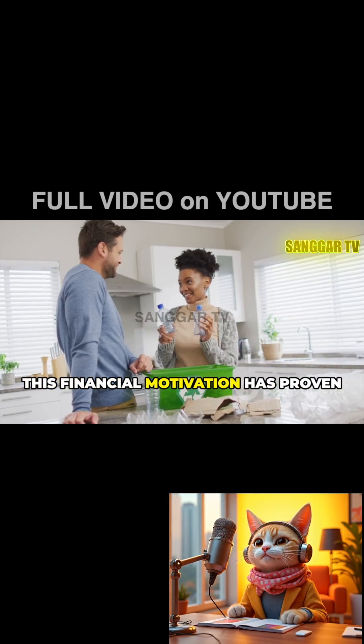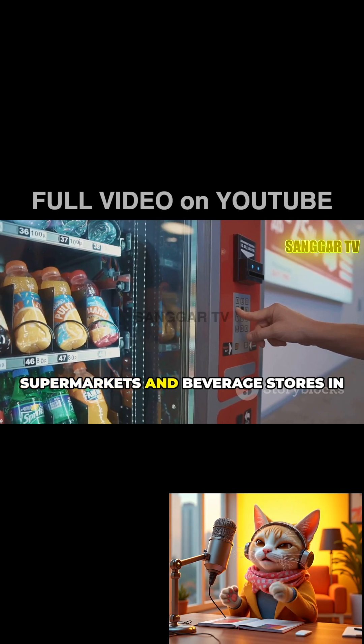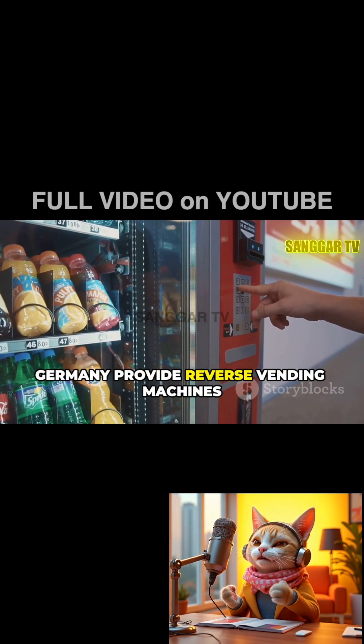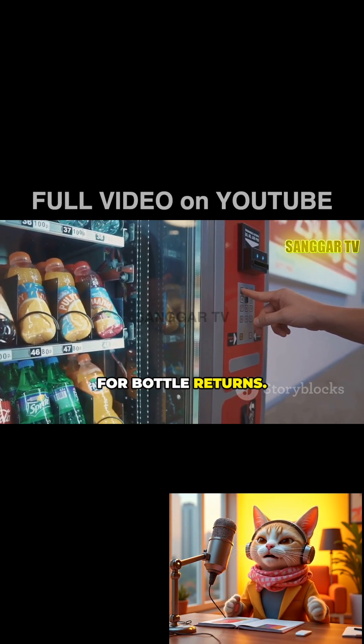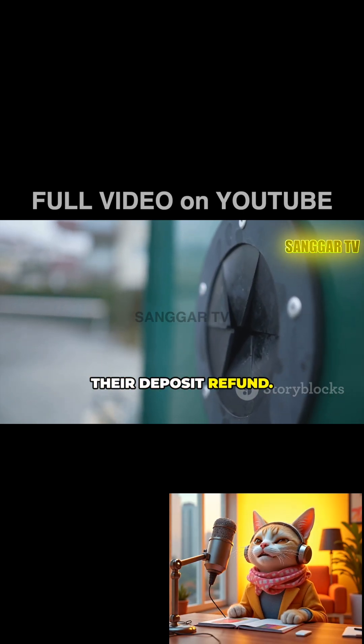This financial motivation has proven effective across diverse demographics. Supermarkets and beverage stores in Germany provide reverse vending machines for bottle returns. Customers insert empty containers and the machine issues a voucher for their deposit refund.